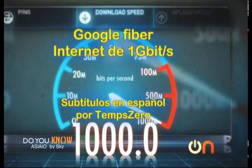Don't need 1 Gbps internet? If you pay the $300 installation fee, which is normally waived, you get free 5 Mbps down and 1 Mbps up internet for 7 years. And again, that's with no bandwidth caps.